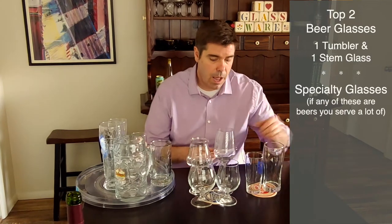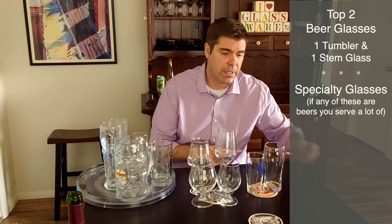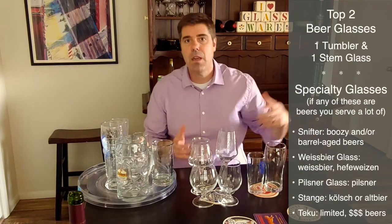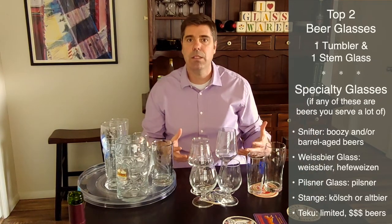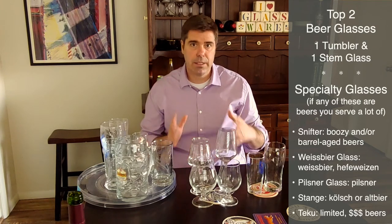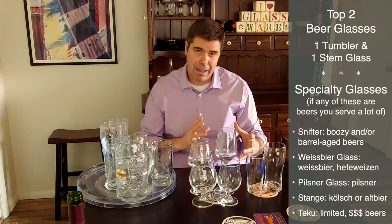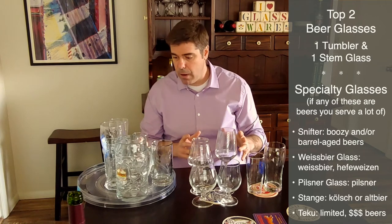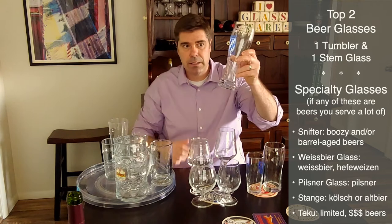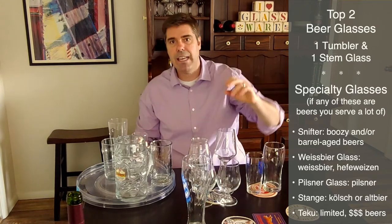There are other specialty glasses to consider, but only if you pour a lot of those specific styles of beer. For high-ABV, boozy, barrel-aged beers — things like imperial stouts and barleywines — a snifter is perfect. If you do a lot of German Weiss beers, aka Hefeweizens, the glass for that is called the Weiss beer vase.